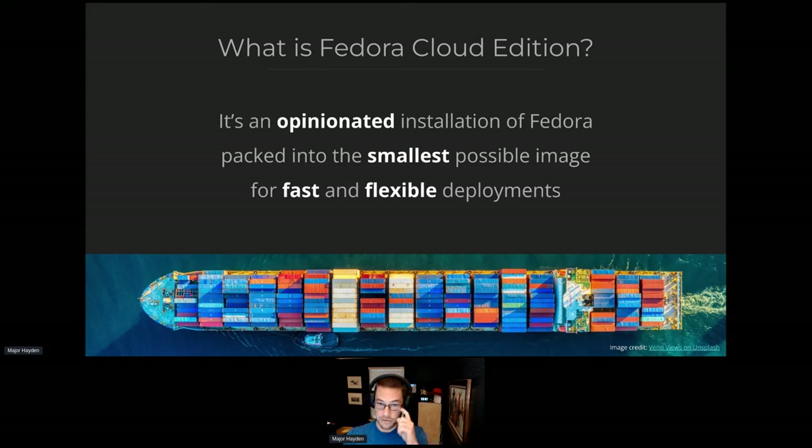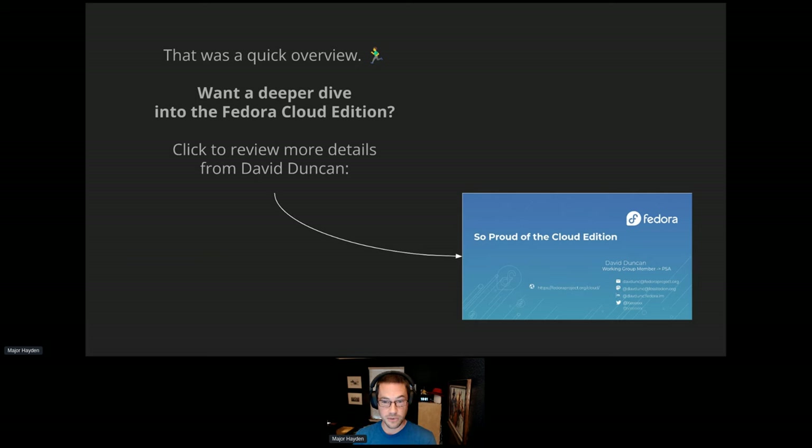This is a quick overview of what it is. If you have more questions, I'll share the slides at the end. There's also a really good detailed deck from David Duncan that explains everything behind the Cloud Edition and how the influence works in the community.